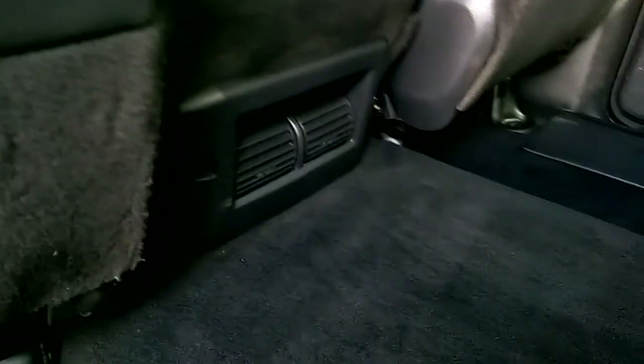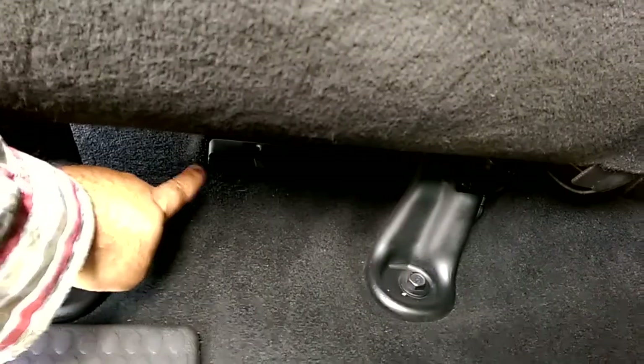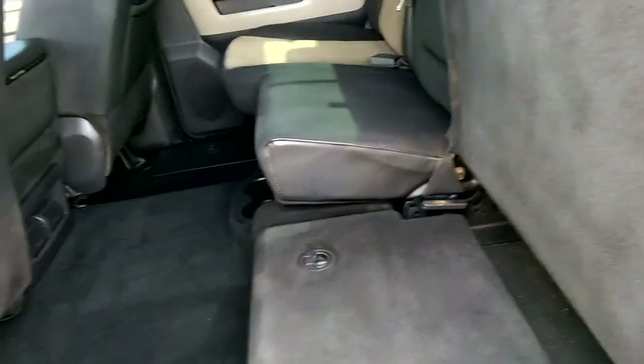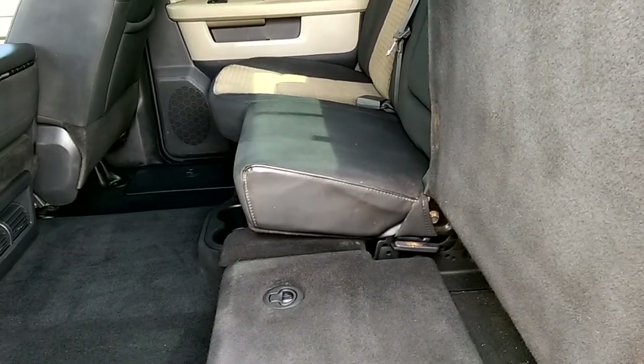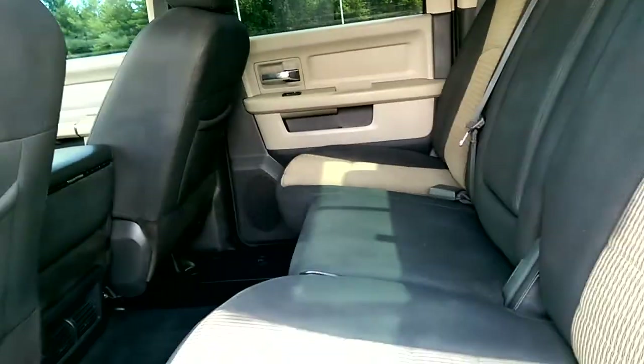The rear passengers are also treated to rear heat and AC, which comes out of the vents here, and there's a floor vent that also works. There are cup holders, and the seats will also fold up so if you have any tools or anything of that nature you can stow them back here. Underneath you've got storage as well for any items that need to be stowed away, and both sides do that.